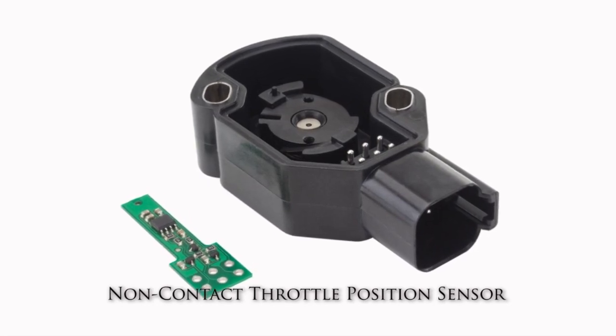Let's talk with Dallas Kissinger. He's the engineer from Wells Vehicle Electronics behind this new design improvement. Dallas, take it away.